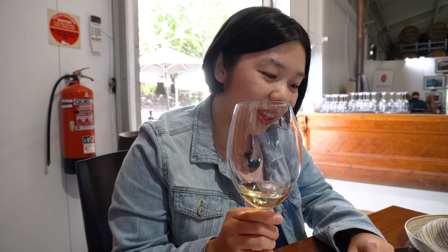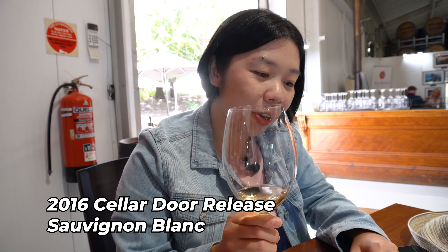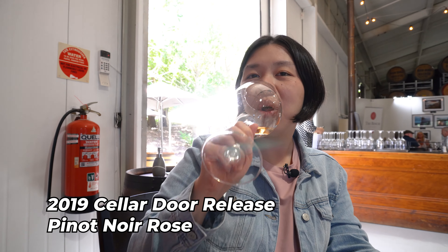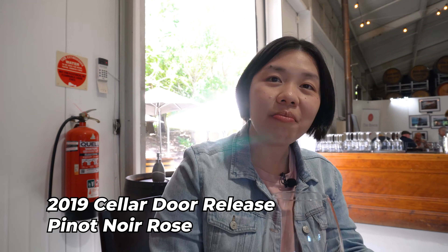The second one is the 2016 Saladol release Sauvignon Blanc, slowly aged for two years in old French barrels. It's really good for a seafood platter because it has a hint of zesty lime. The third one is the Pinot Noir — it's like a workout for me because I'm not used to drinking a lot of wine. Not bad, not bad at all.